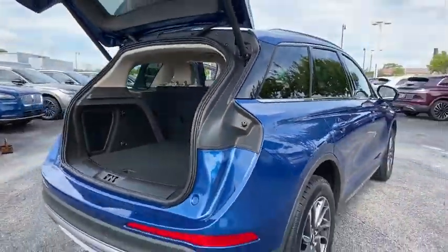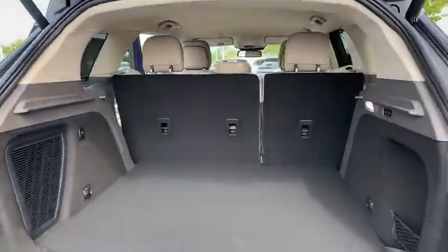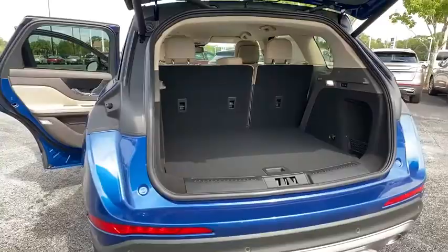Backup camera, power liftgate, steering wheel audio controls, power passenger seat, traction control, remote engine start, keyless entry, stability control, lane departure warning, anti-lock braking system, Bluetooth.